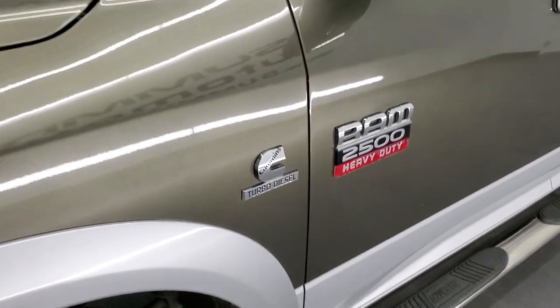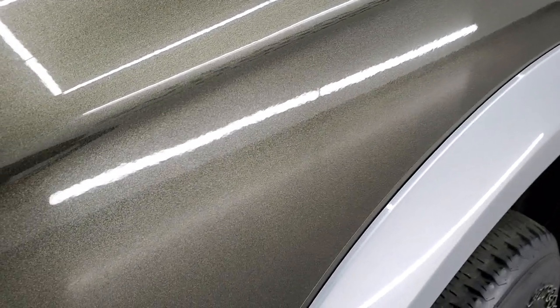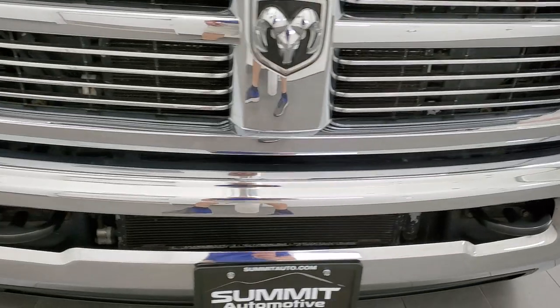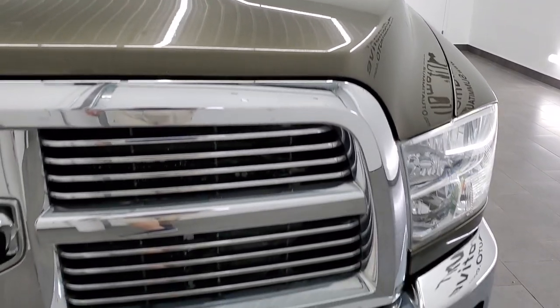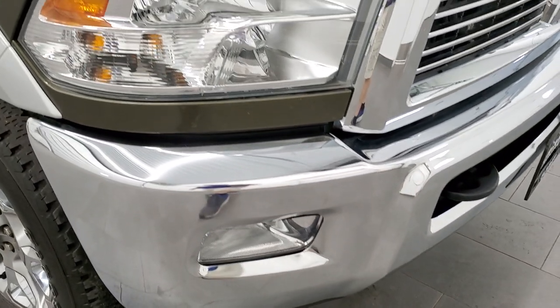Frame and underbody looks really good under here — very little to no corrosion, which is always what you want to look for on an older truck. Front fender is in excellent shape. This sagebrush pearl has a lot of metal flake in it, really a good looking color. Hood is in excellent shape — I didn't see any dents or dings on there. Comes with the chrome trimmed grill, and the front bumper is in excellent condition as well, no dents or dings on that.